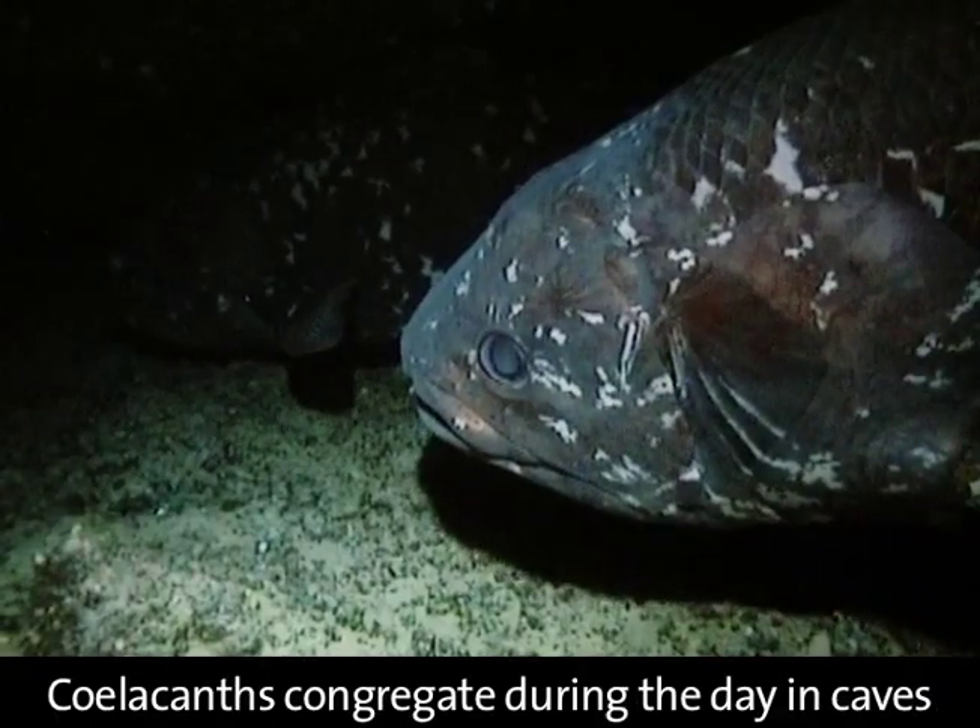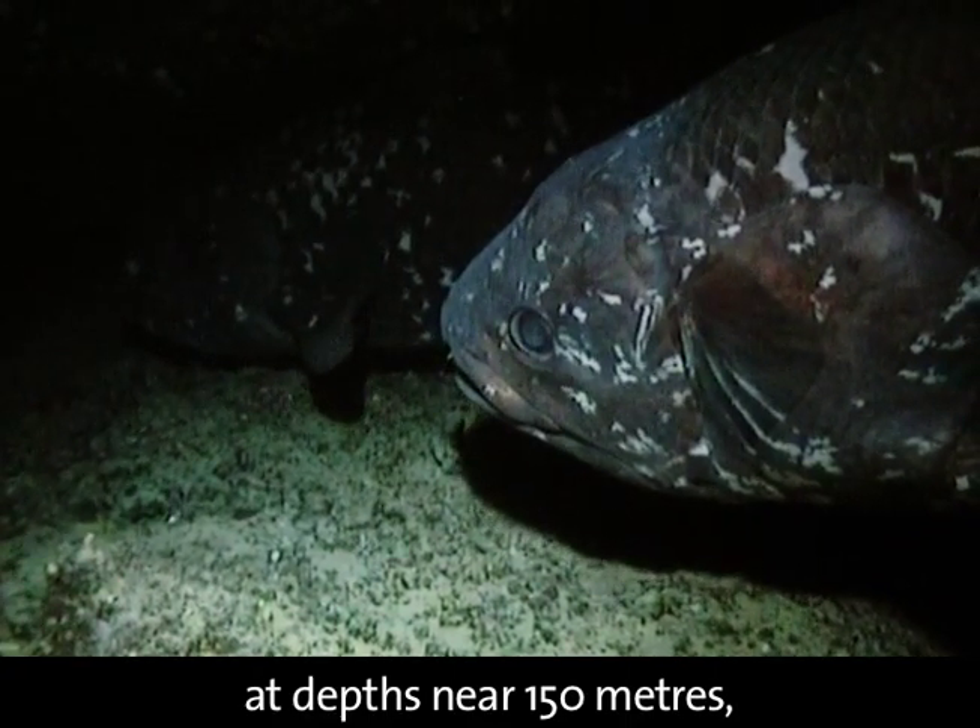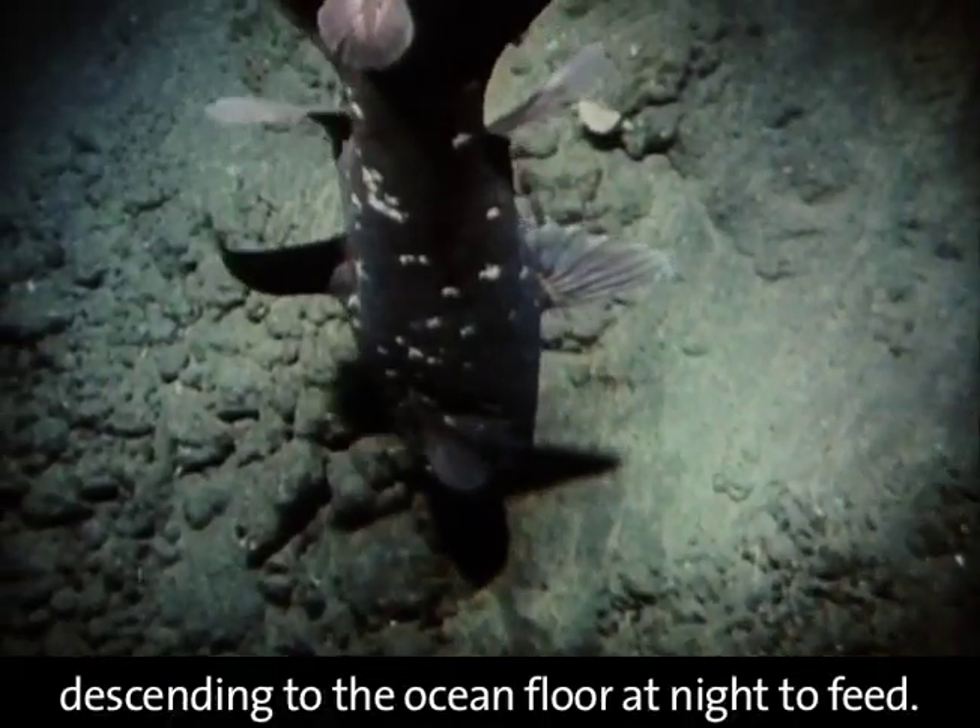Coelacanths congregate during the day in caves at depths near 150 meters, descending to the ocean floor at night to feed.